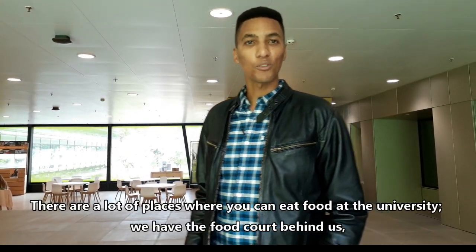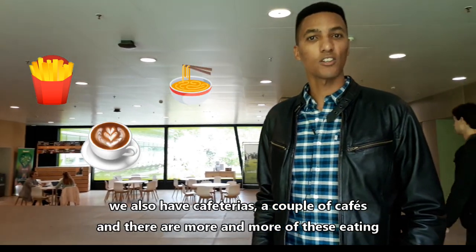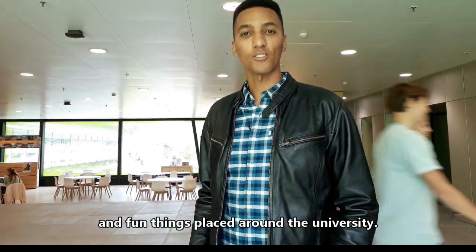There are a lot of places where you can eat food at the university. We have a food court behind us. We also have cafeterias and a couple of cafes, and there are more and more of these eating and fun things being placed around the university.